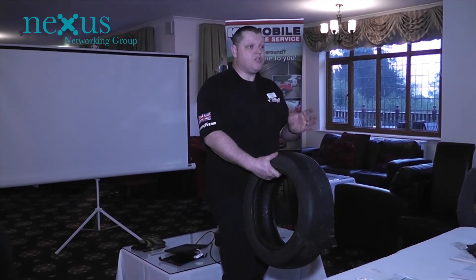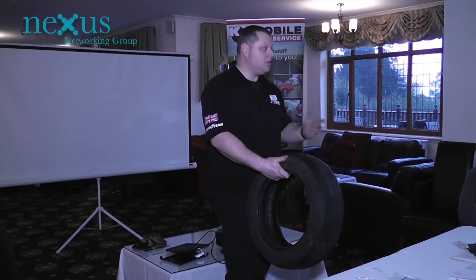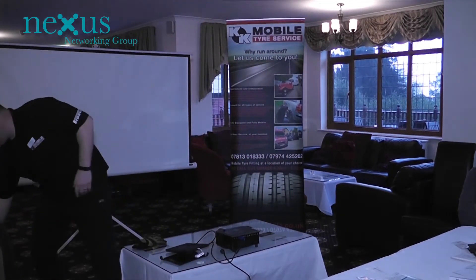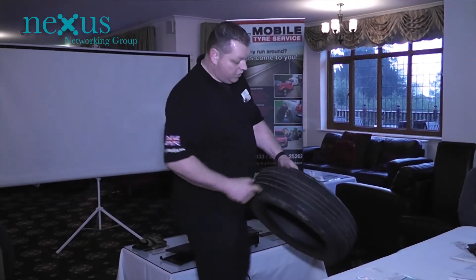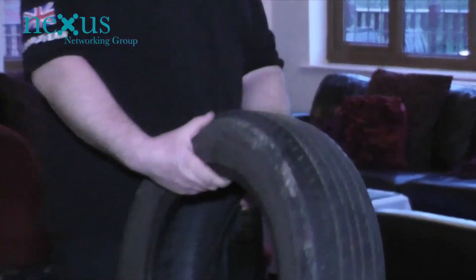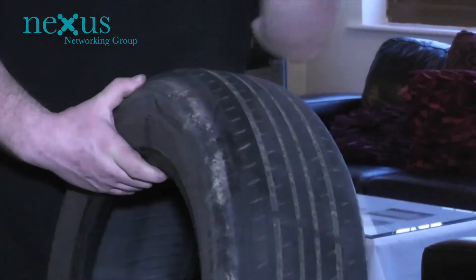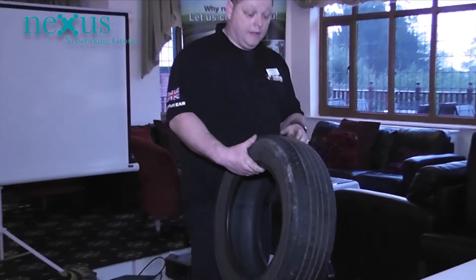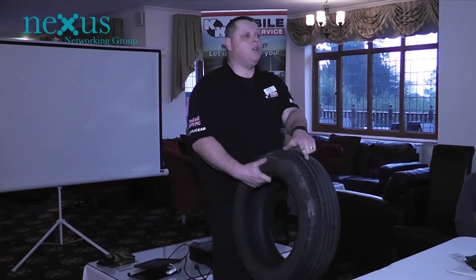If the alignment's not running true, the tire wants to go one way and then the other — hence it wears on the edges more. Here's another one: worn excessively on both edges — that was under-inflated. With under-inflated tires, it creates extra stress on the sidewalls because the tire flexes more. It wouldn't be handling right and the steering would feel a bit funny. This customer was actually running on the 1.6mm limit.